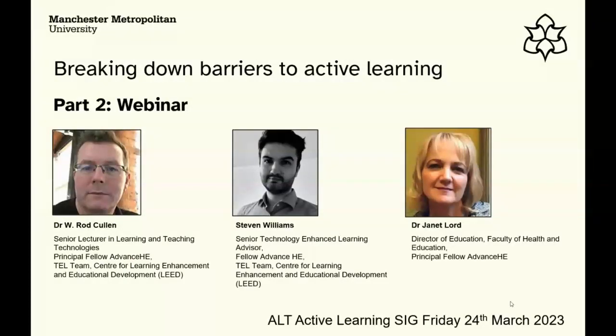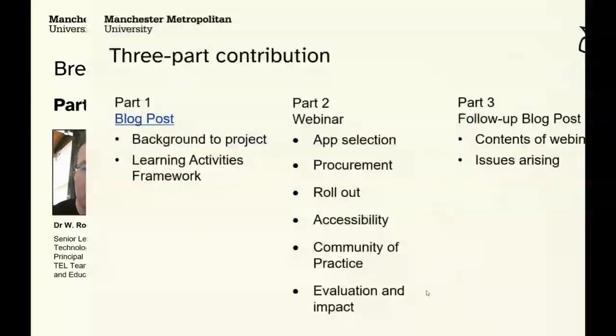We've presented on this previously and had a lot of contact from other institutions asking about practical aspects of how we managed to implement this particular toolkit, so we wanted to share that — quick starter for ten.